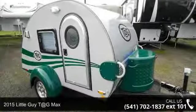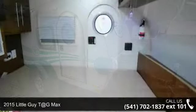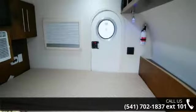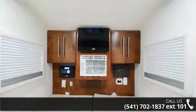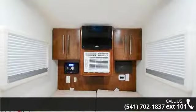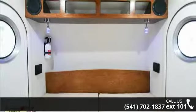Begin an adventure with this 2015 Little Guy T at G-MAX. Whether you are planning on vacationing, adventuring, or just relaxing, this travel trailer does it all. This unit is perfect for those looking to maximize fuel efficiency but maintain all of the conveniences of a well-appointed, feature-packed RV.